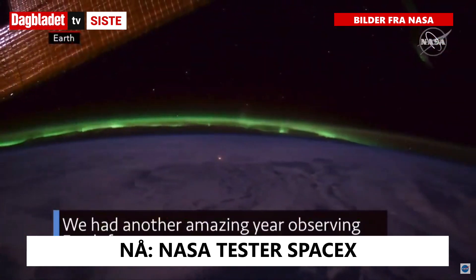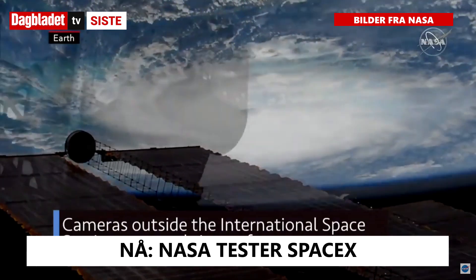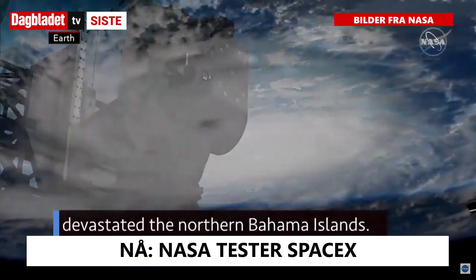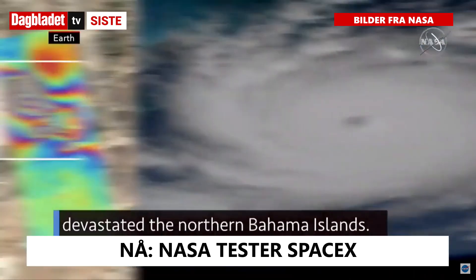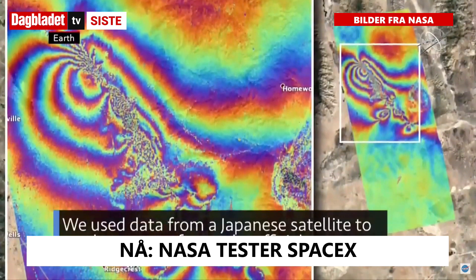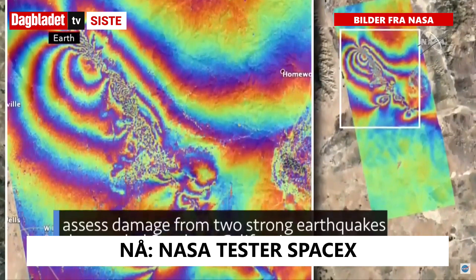We had another amazing year observing Earth from space. Cameras outside the International Space Station captured views of Hurricane Dorian, which reached Category 5 status and devastated the Northern Bahama Islands. We used data from a Japanese satellite to produce a map for use by officials to assess damage from two strong earthquakes that rattled Southern California.